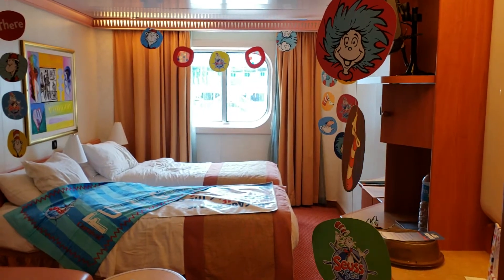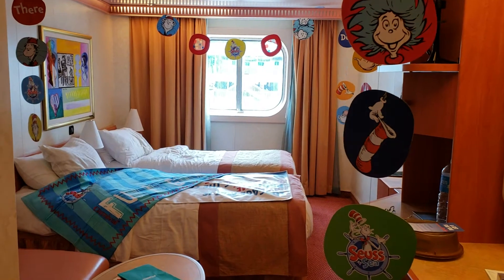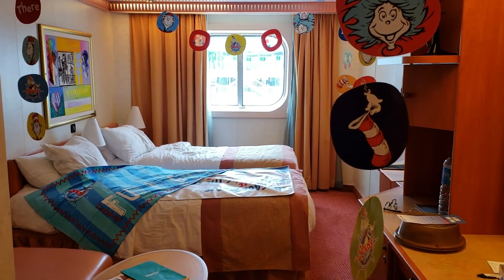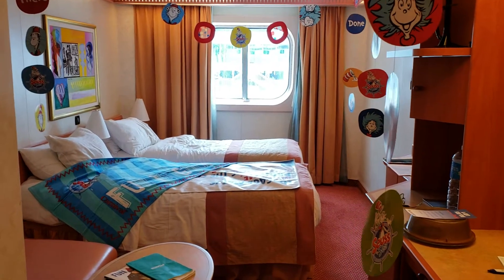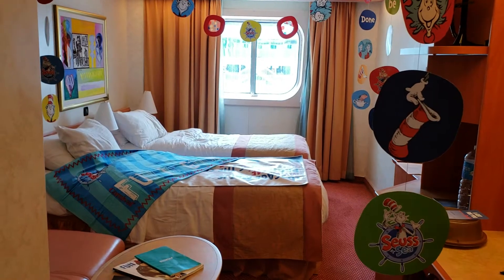Hi everyone, it's Donna and I am speaking to you from our room at the Carnival cruise ship, the Liberty. We are in room 1268, which is on the very lowest level. I think the crew is right below us.